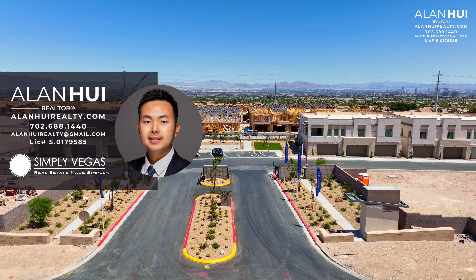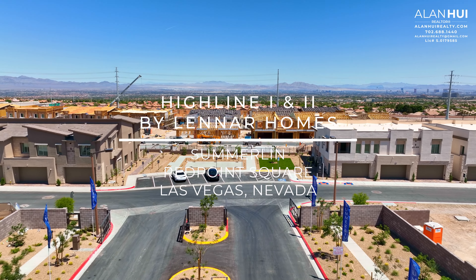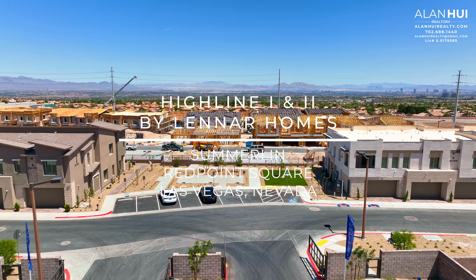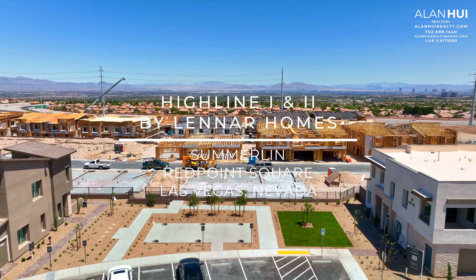Hey, what's up everyone? This is Alan, your Las Vegas and Henderson Realtor with Simply Vegas. Today, we are checking out the community of Highline 1 and Highline 2 in Red Point Village Square in West Summerlin of Las Vegas, Nevada.